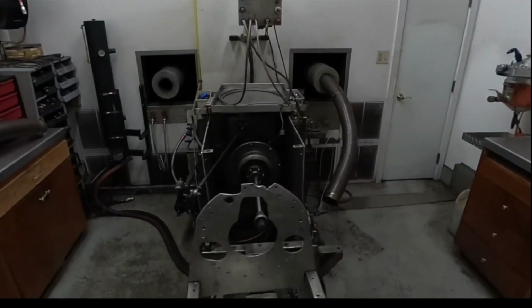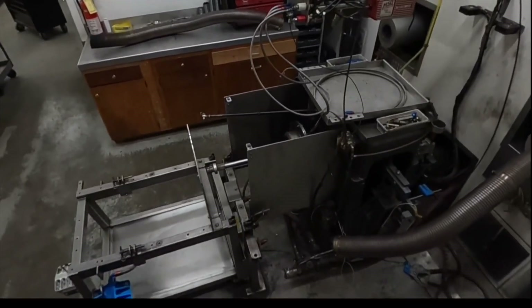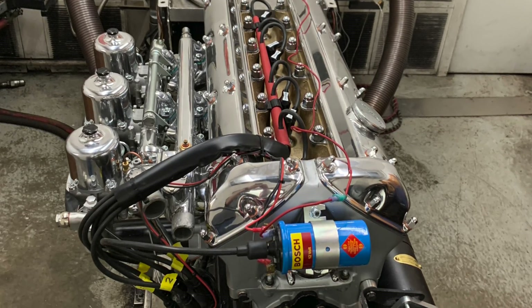So what exactly is a dyno? Simply put, it's a machine you hook your engine up to that measures how much torque your engine can make at any given RPM. Since horsepower is a mathematical function of torque and RPM, it provides a continual readout of instantaneous horsepower as well. It all works by mounting your engine to a large specialized pump known as a water brake — capable, in Jim's case, of holding back 1500 horsepower worth of flow through a controlled restriction. There's an enormous 5000-gallon tank on the roof that cools and recirculates the water. The dyno varies that restriction to vary load on the engine in real time.